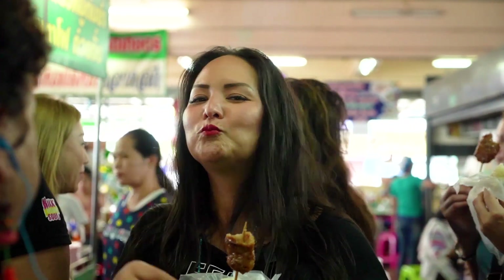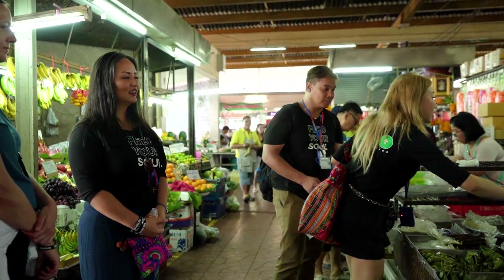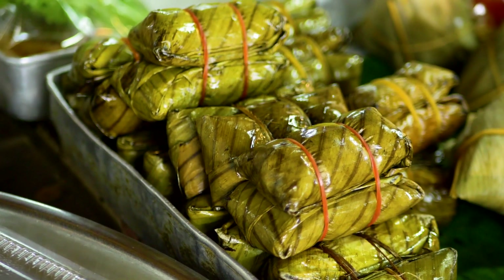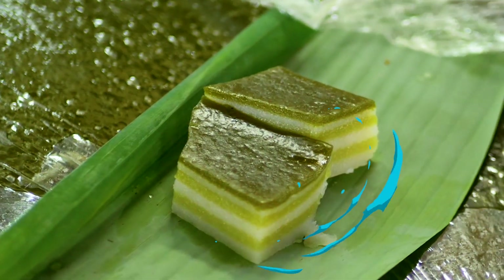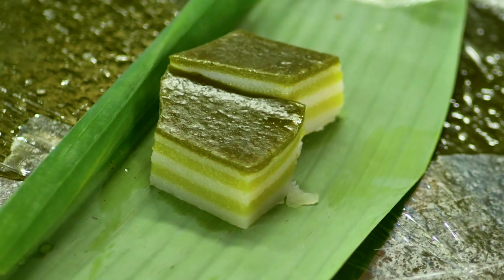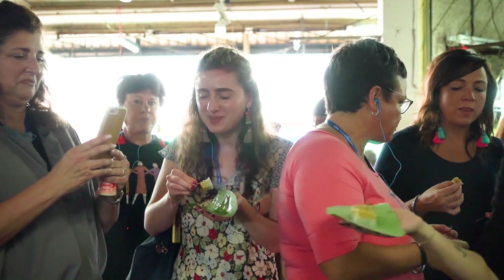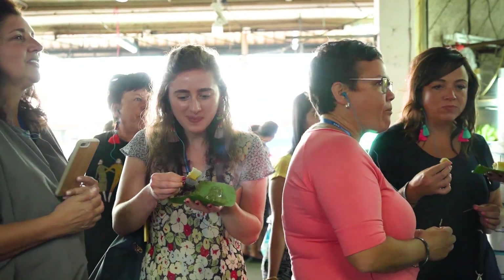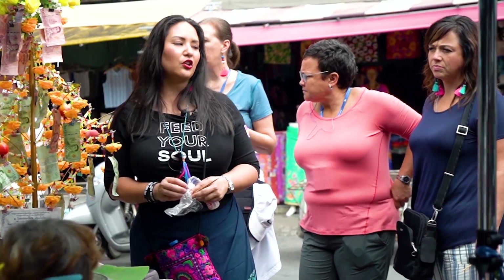We had a little dessert and the guy who was cutting it for us was so proud. He made these little sticky rice cubes with egg custard on top. Even though all of us were trying it and making extremely weird faces, he was still so proud and wanted to serve it. They serve it on this beautiful banana leaf.